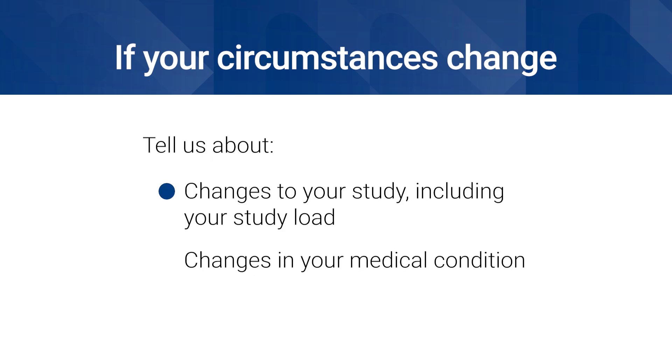For some payments, you also need to tell us about changes to your study, including your study load, and changes in your medical condition.